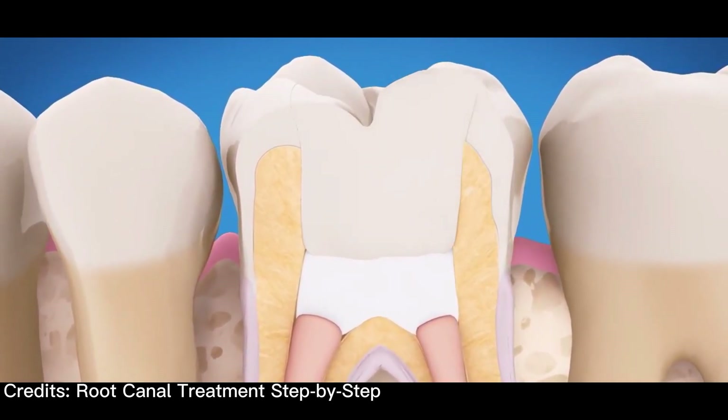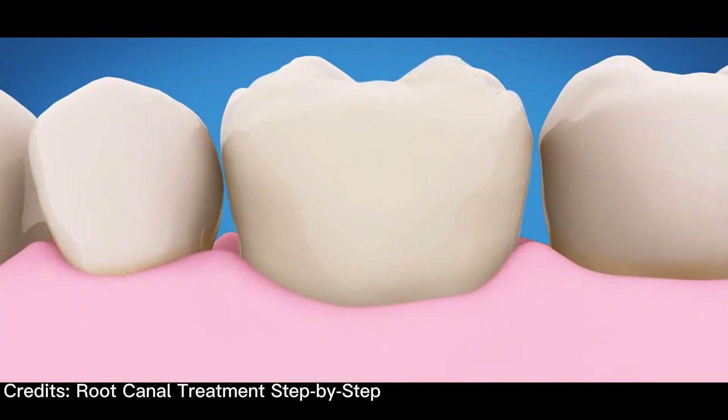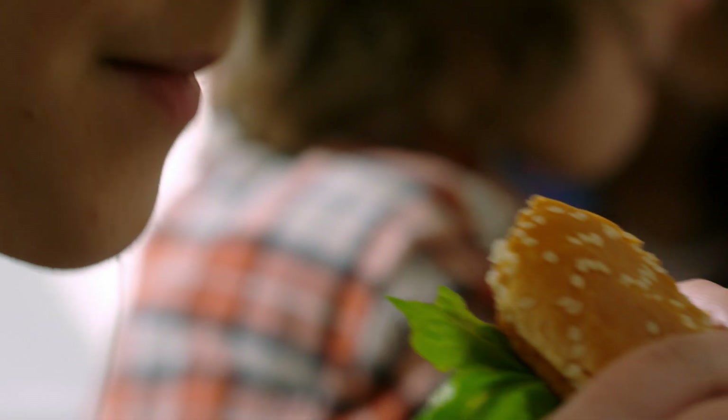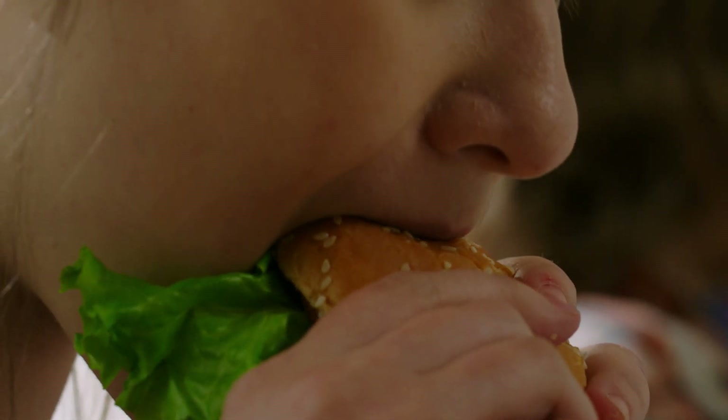Afterwards, the tooth is restored with a crown or filling for protection and will continue to function like any other tooth. Endodontic treatment helps you to maintain your natural mouth, continue eating the foods you love, and limits the need for ongoing dental work.